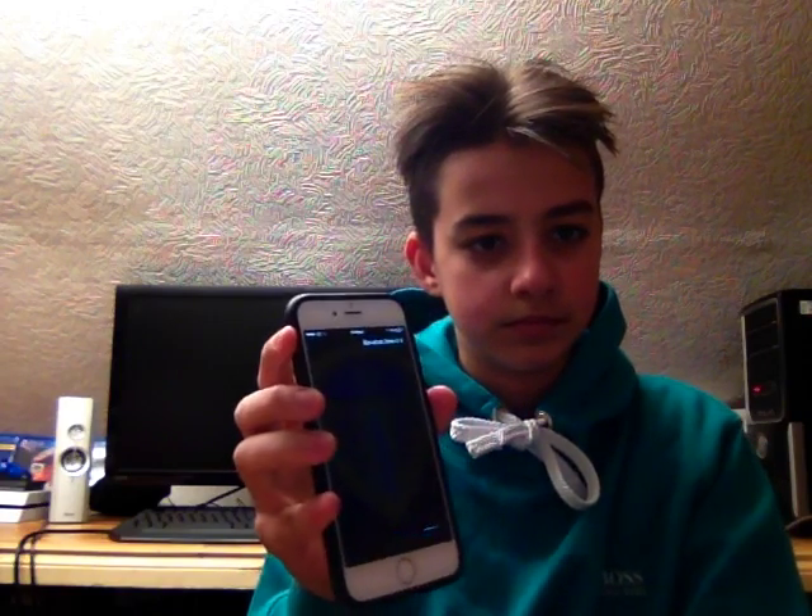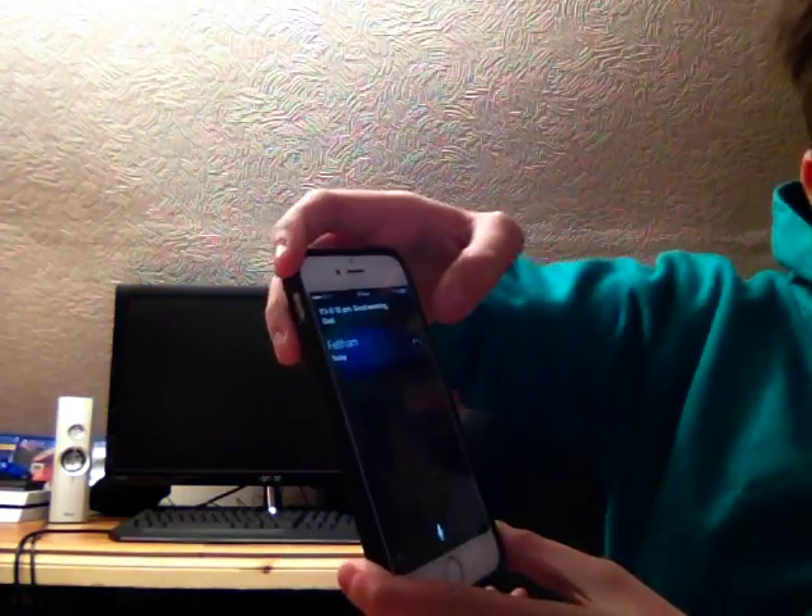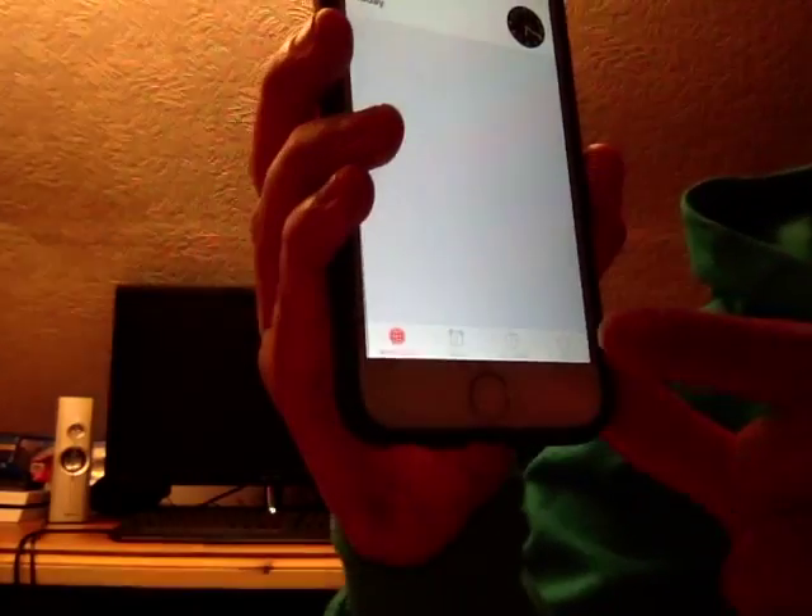Siri, what time is it? So when this comes up, you click the clock, and it will take you to this — you can see that.